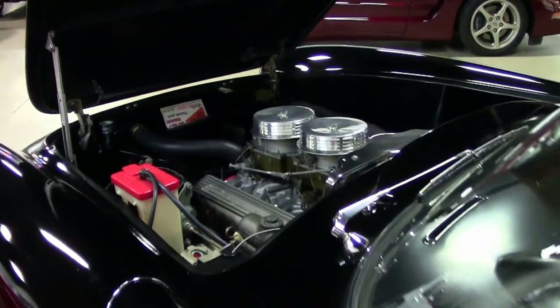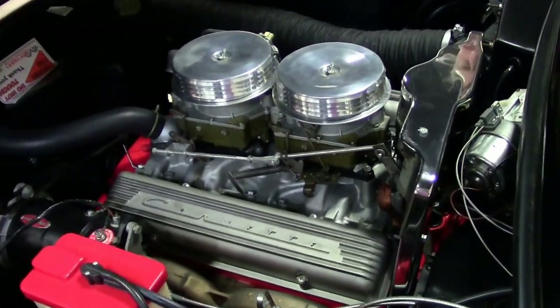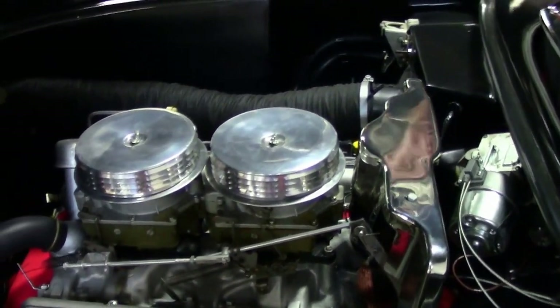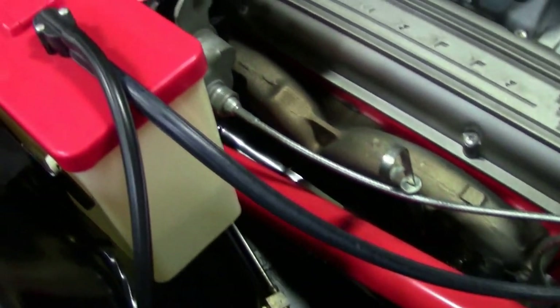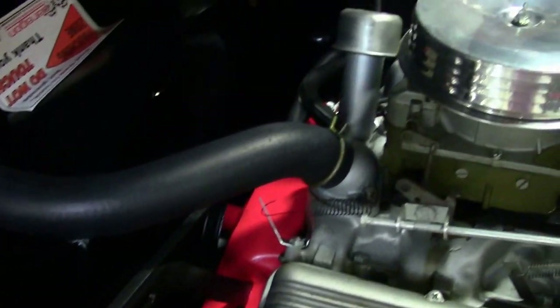Now we're going to check out underneath the hood, which is in excellent condition. Check it out, folks — they did a great job on the restoration. Original ignition shielding, generator. Overall, excellent condition, as you can see.